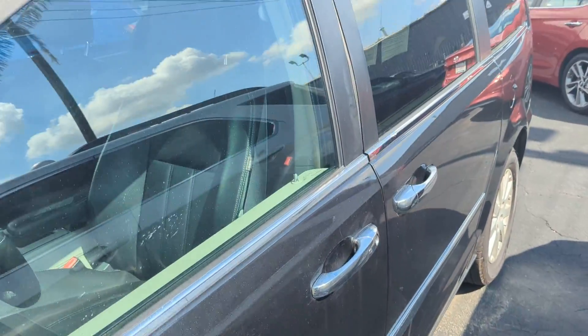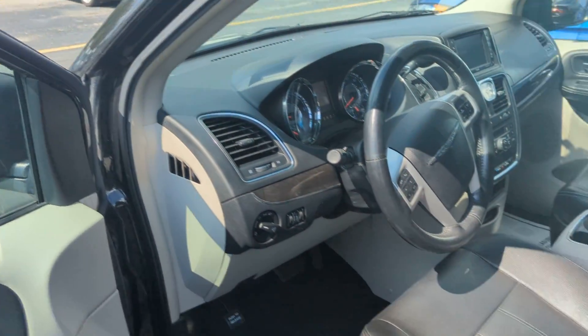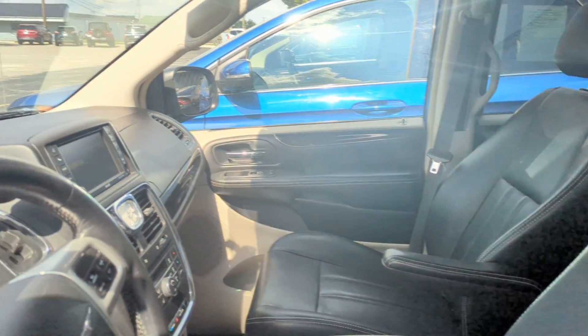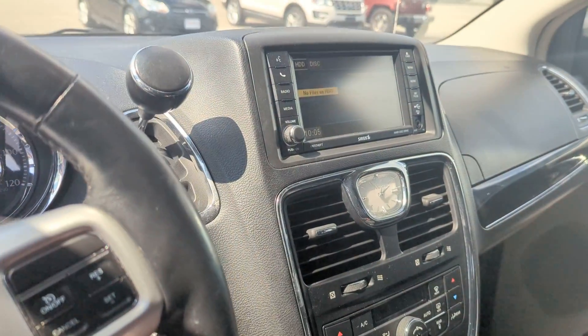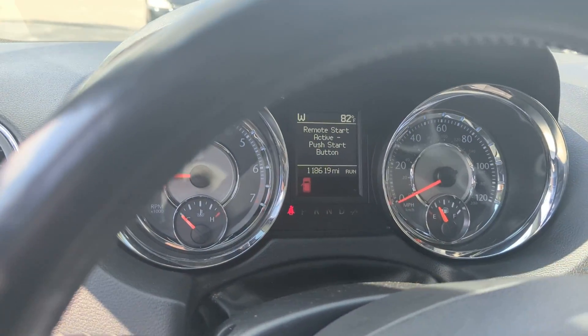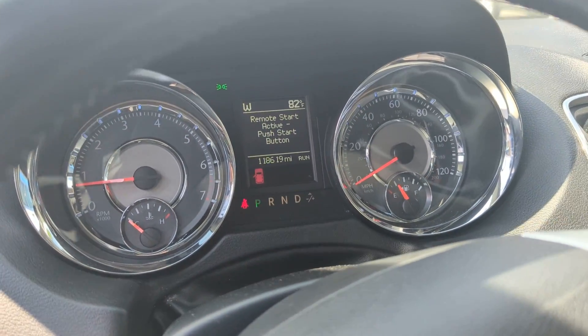The van has remote start, power doors, black leather interior, heated seats, and a heated steering wheel. The odometer is currently showing 118,619 miles.